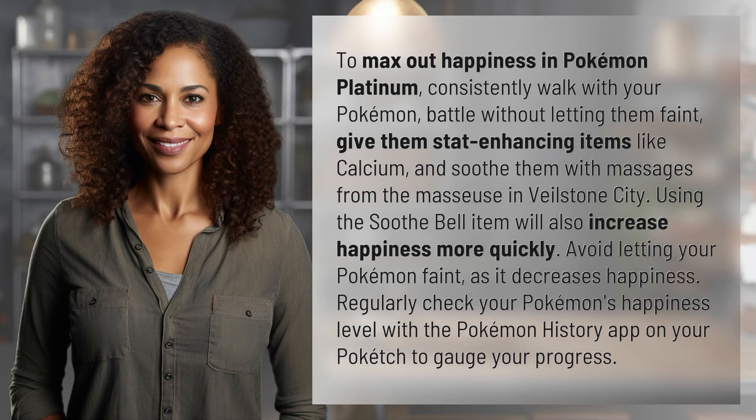To max out happiness in Pokemon Platinum, consistently walk with your Pokemon, battle without letting them faint, give them stat-enhancing items like Calcium, and soothe them with massages from the masseuse in Veilstone City. Using the Soothe Bell item will also increase happiness more quickly. Avoid letting your Pokemon faint, as it decreases happiness. Regularly check your Pokemon's happiness level with the Pokemon History app on your Poketch to gauge your progress.